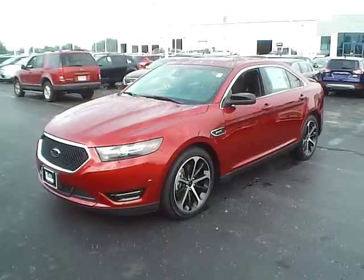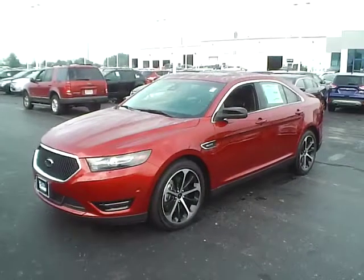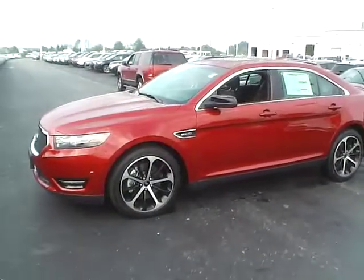Today's video is on a 2014 Ford Taurus SHO all-wheel drive in ruby red metallic tinted clear coat with charcoal black interior. It's a demo vehicle, currently has 5,500 miles, still covered under the manufacturer's warranty.